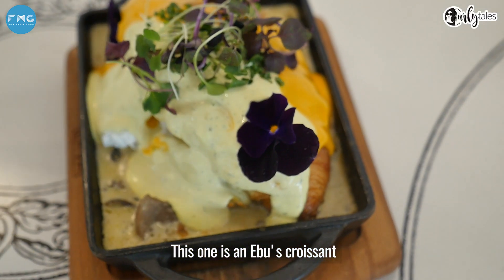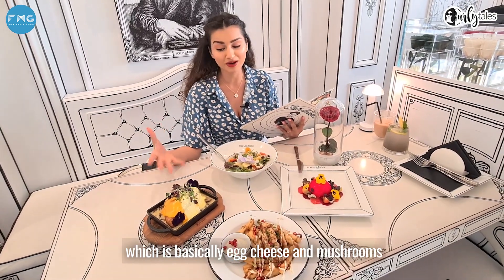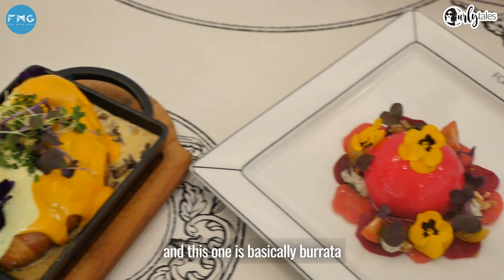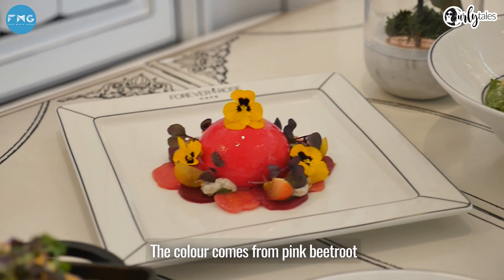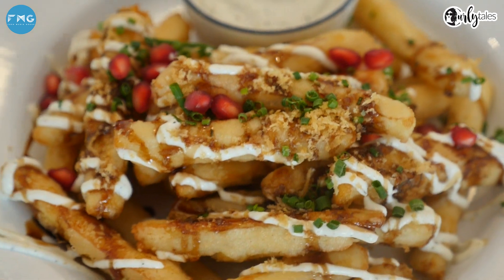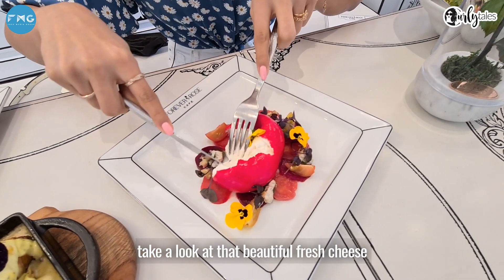This one is ibu's croissant, which is basically eggs, cheese and mushrooms — a combination made in heaven. And this one is basically burrata. It doesn't look like it, but the colour comes from pink beetroot. And this, halloumi fries. Look at that — beautiful fresh cheese.